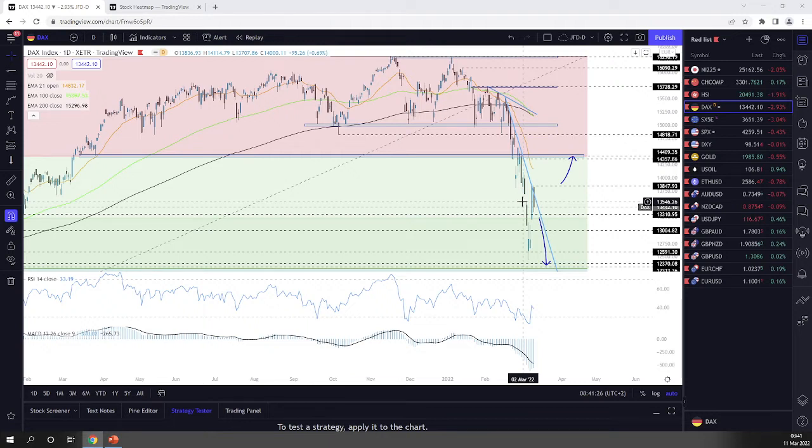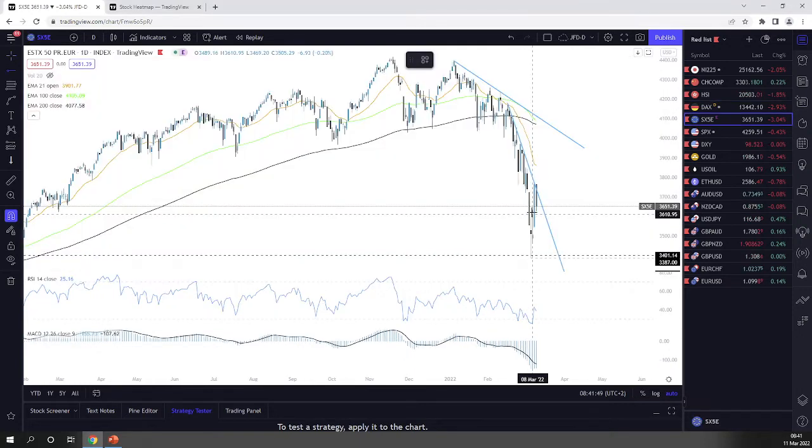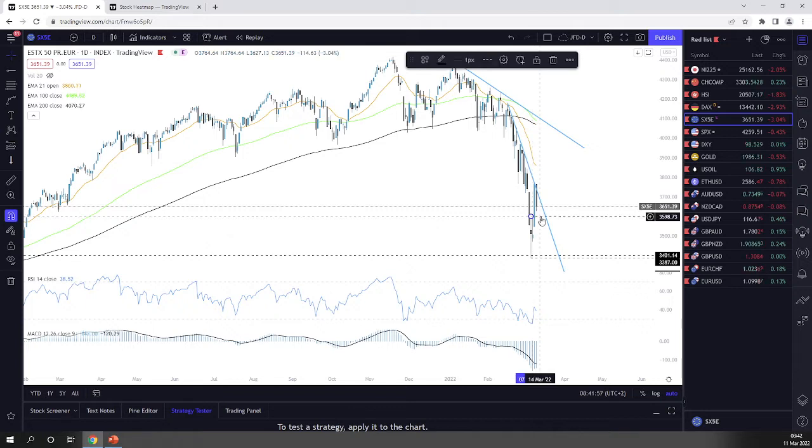Jumping into the Euro Stoxx 50s for a quick update. Not much has changed here; we're keeping an eye on the steep downside line. If you're looking for an opportunity to go lower, I would say this inside swing high near the 3,600 zone — a drop below this may open the door towards the current lowest point of this week near the 3,387 zone. Keep that in mind.